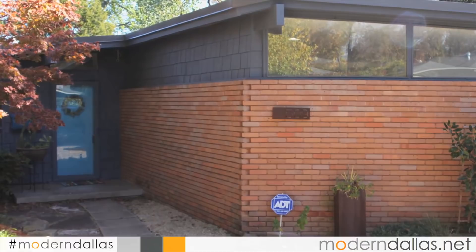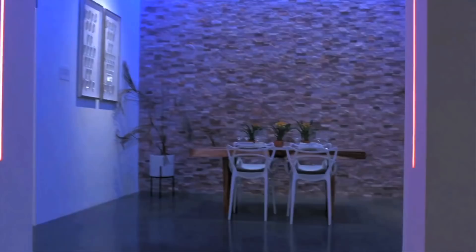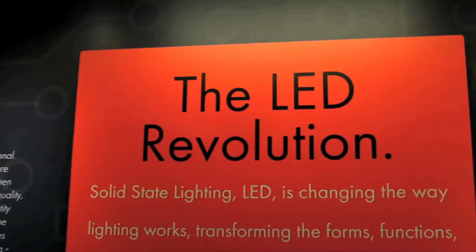LED It Light is our sponsor on Modern Dallas TV. Lighting is changing at warp speed and there's definitely an LED revolution going on. You'll see a curated selection of some of the coolest new LED fixtures from some of the best brands around the world. Visit their 12,000 square foot showroom minutes from the new Nebraska Furniture Mart in Lewisville, off the Sam Rayburn Tollway. Come see for yourself how lighting can enhance and change your next project.